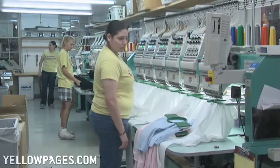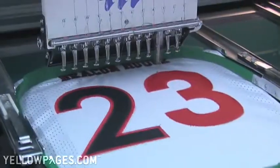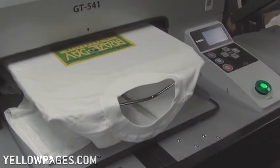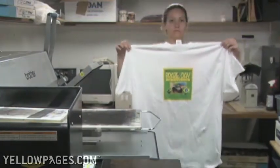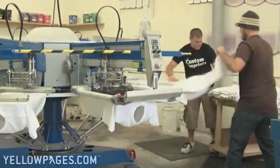Custom Imprints has many services to offer. Embroidery, including tackle twill on sports uniforms. Direct Printing, which is a great process for full color images including photos on t-shirts. Screen Printing, a cost effective method for bulk orders.